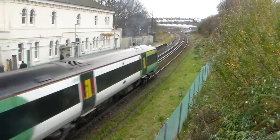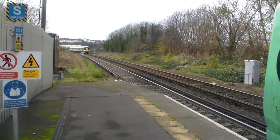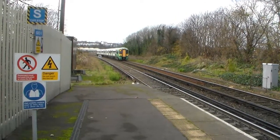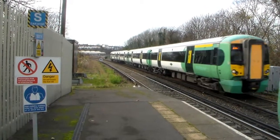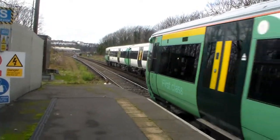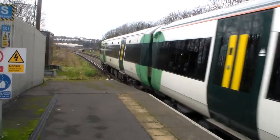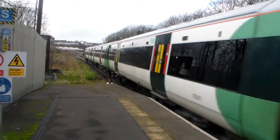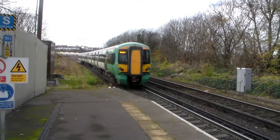It's 171721. On the far side, that's supposedly the 1143 to Seaford. But yeah, it's going to Lewes — 377136. That's 377120 leaving with the 1142 Southern Railway service. Again, supposedly Seaford, but I'm calling Lewes again. I think everything past Lewes ain't going, apart from the Ashford trains.